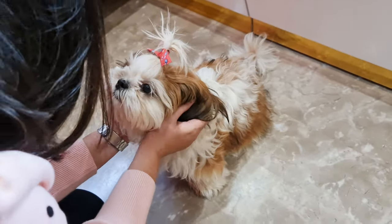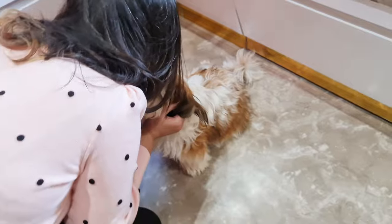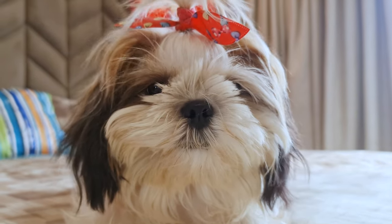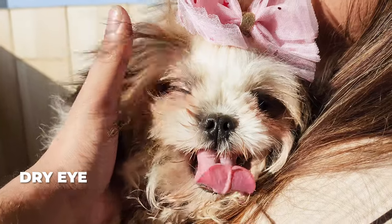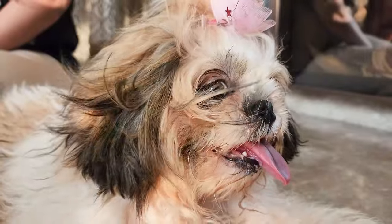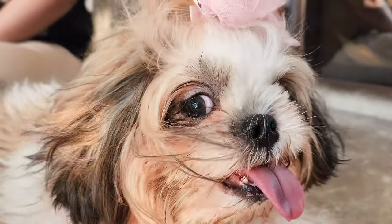Eye Issues. Our adorable Shih Tzus have these cute bulging eyes that can melt anyone's heart, but this also makes them prone to eye issues like dry eye, corneal ulcers, or even cataracts. Some of these conditions might require medication or even surgery.